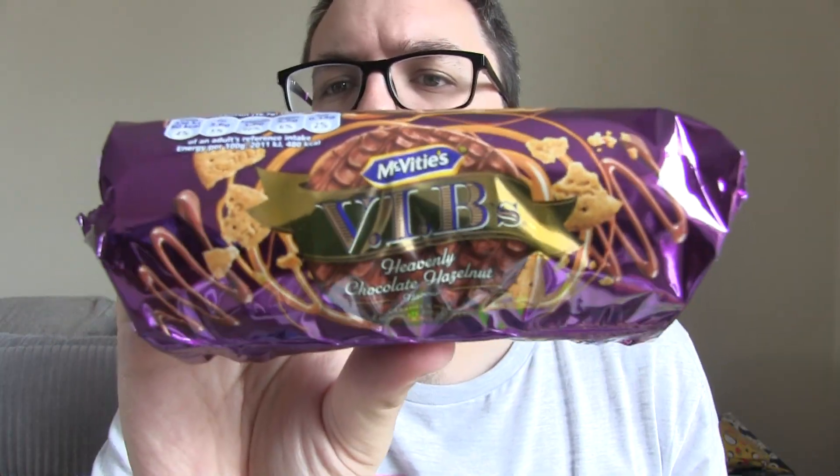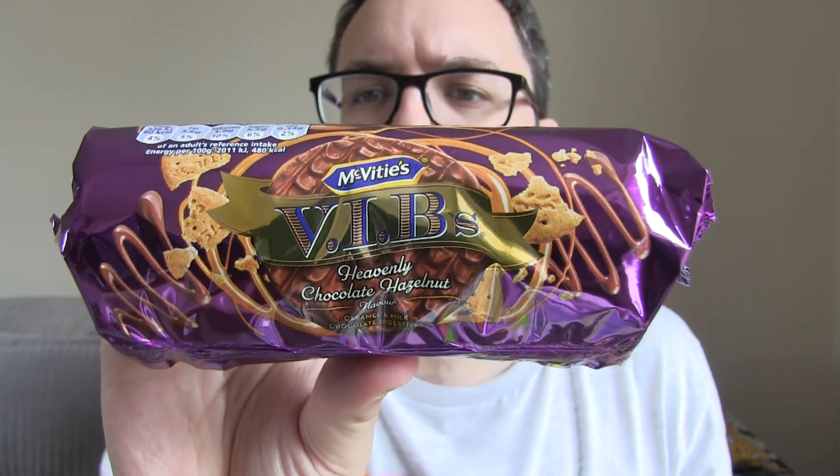VIB — that stands for Very Important Biscuits. They may look a little pompous and a little pretentious, but this is heavenly chocolate hazelnut and I think it could be pretty tasty.